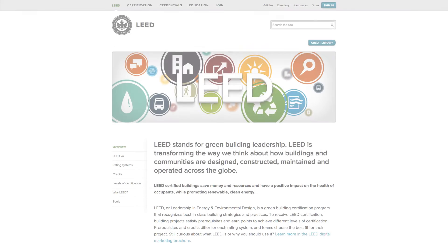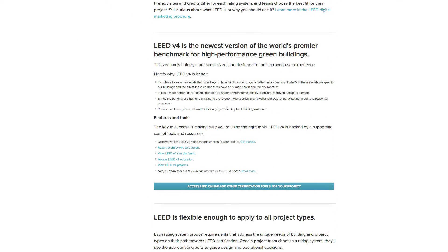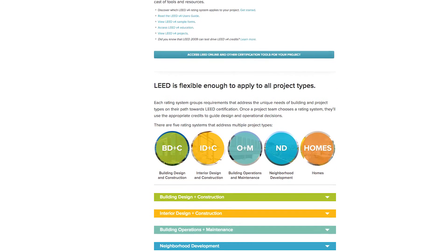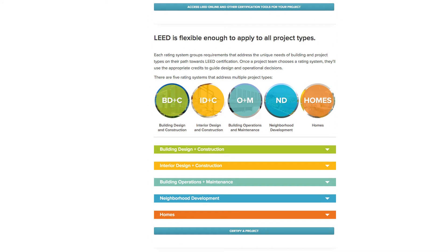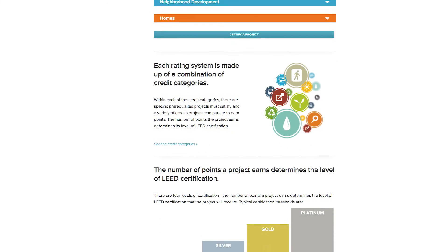In addition to providing transparency about our products and practices, these certifications allow our products to contribute to LEED certification under LEED version 4. LEED, or Leadership in Energy and Environmental Design, is a green building certification program that recognizes best-in-class building strategies and practices. To receive LEED certification, building projects satisfy prerequisites and earn points to achieve different levels of certification.